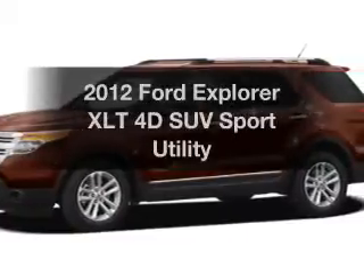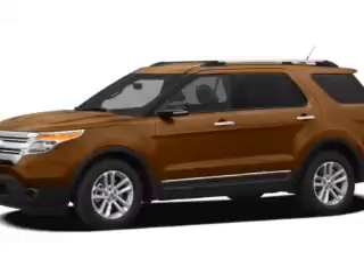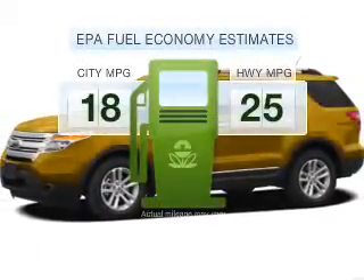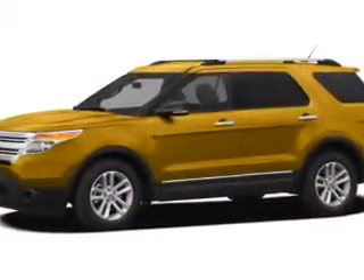Get noticed in this 2012 Ford Explorer — everything you need under one roof with this great vehicle. In the city or on the highway, you'll spend less time at the pump with this fuel-efficient vehicle with a reliable engine.